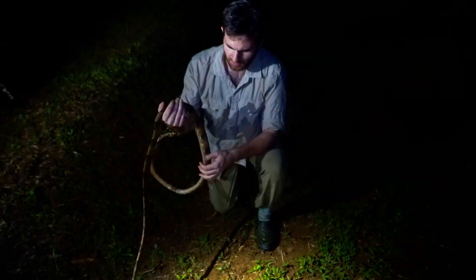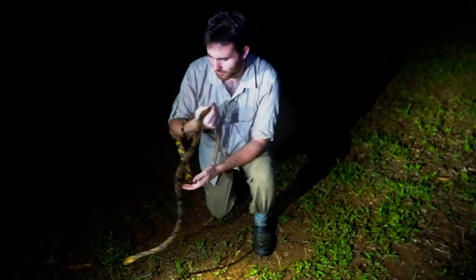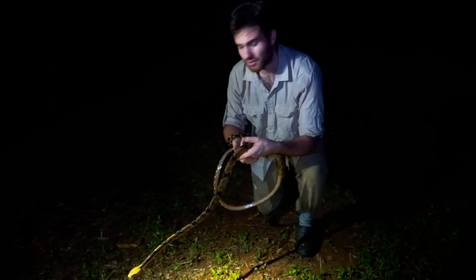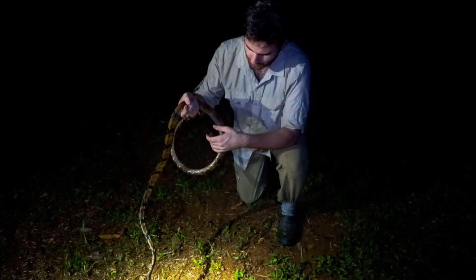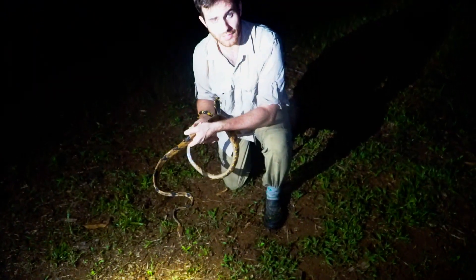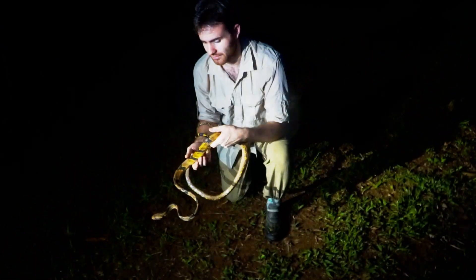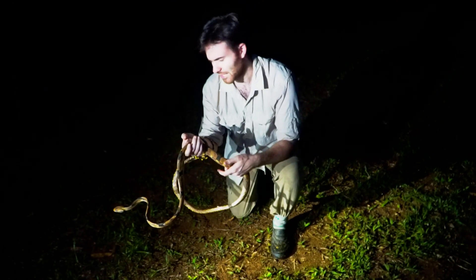But this guy is pretty calm. The mangrove dendrophila that I've found are super aggressive, but this guy's super calm, which is really nice — because they're mildly venomous, not dangerous, but I would rather not get tagged for my first time by this guy.